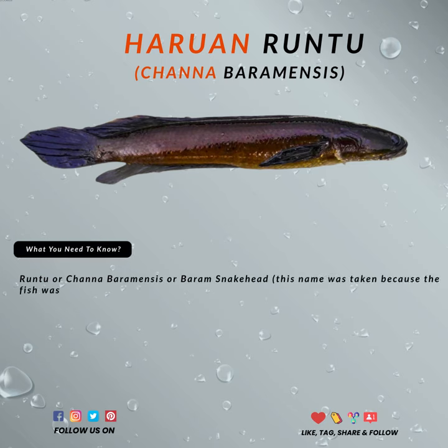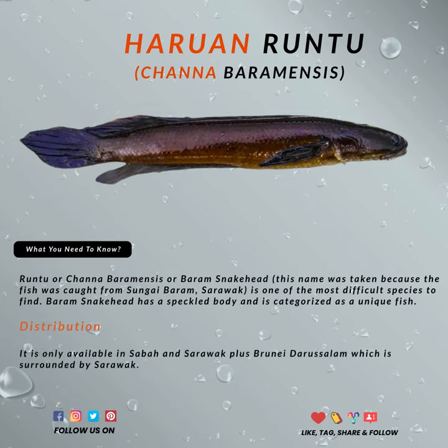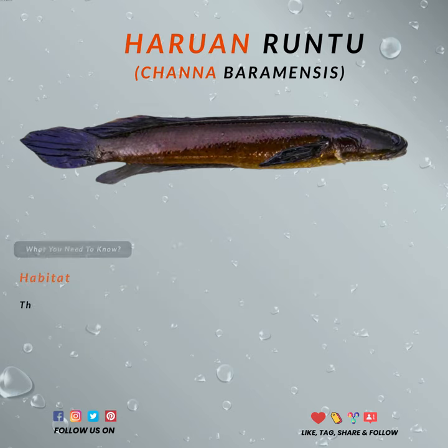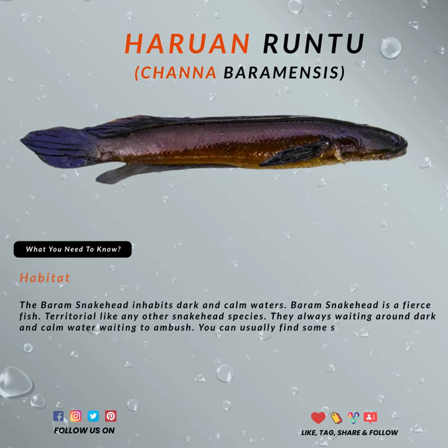It is one of the most difficult species to find. Baram snakehead has a speckled body and is categorized as a unique fish. The Baram snakehead inhabits dark and calm waters. It is only available in Sabah and Sarawak, plus Brunei, which is surrounded by Sarawak.